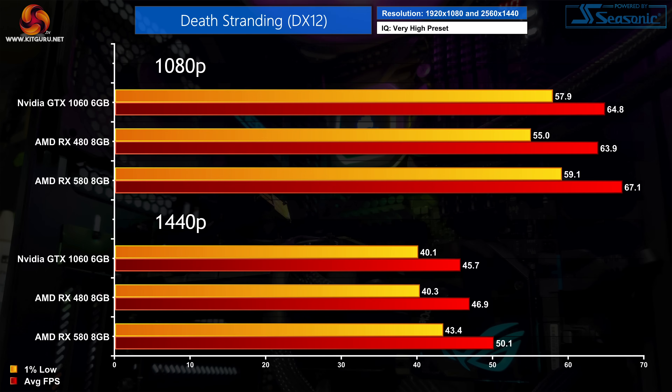Death Stranding is a particularly well optimised title, and we're actually able to get away with maximum settings here, with all three GPUs still averaging over 60 FPS at 1080p — not a bad showing for cards that are now 4 to 5 years old. The RX 580 is strongest at 1440p, delivering about a 10% boost over the GTX 1060, though the RX 480 sits much closer to its Pascal rival.